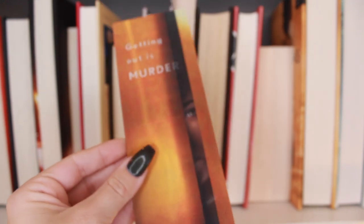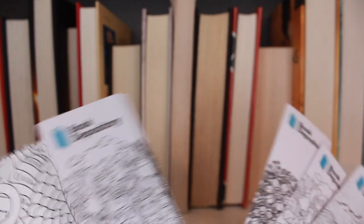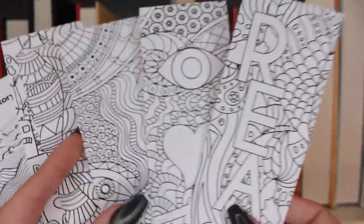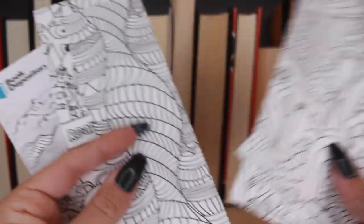I have a bunch from Book Depository — wait, these aren't Book Depository, they're just colorful. These ones you can color in — I think they have these at the library. I took all the designs to color them in and just never did.